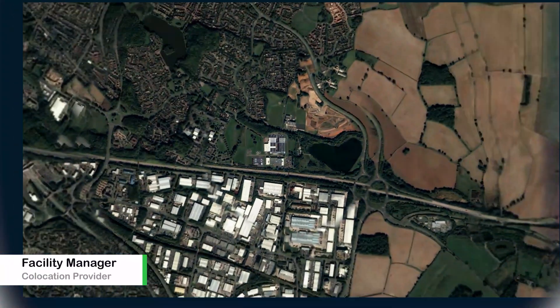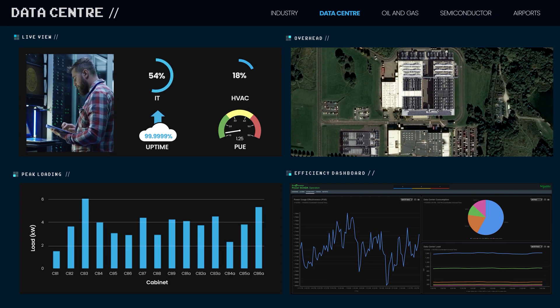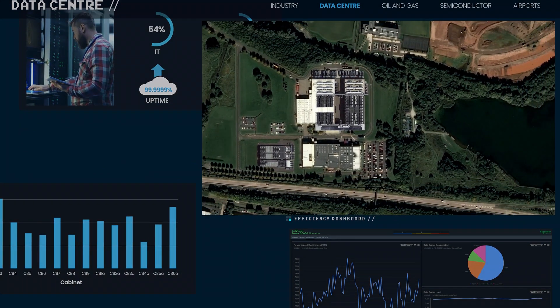We're deploying servers all the time. I've got to make sure I have power to support constant expansion. Having complete real-time visibility of my circuits is a real lifesaver.